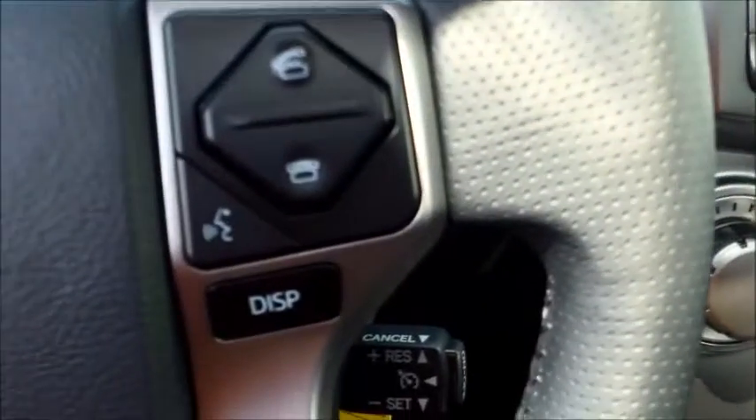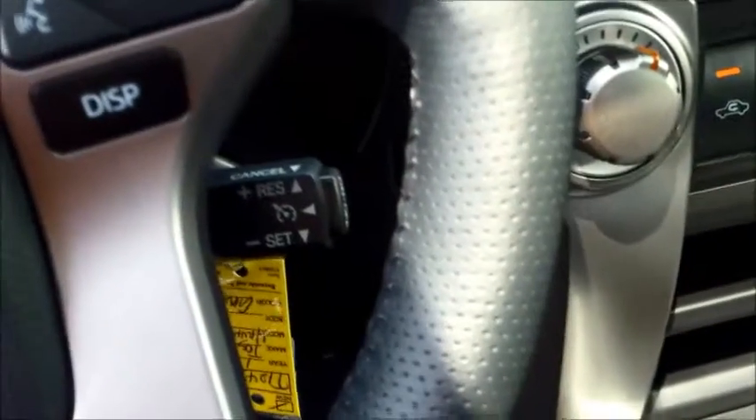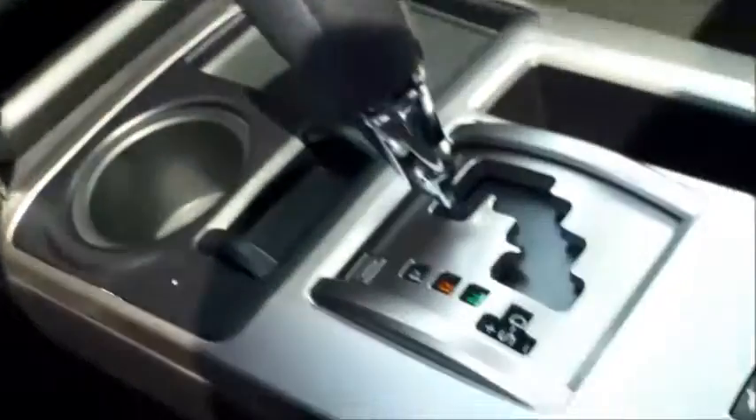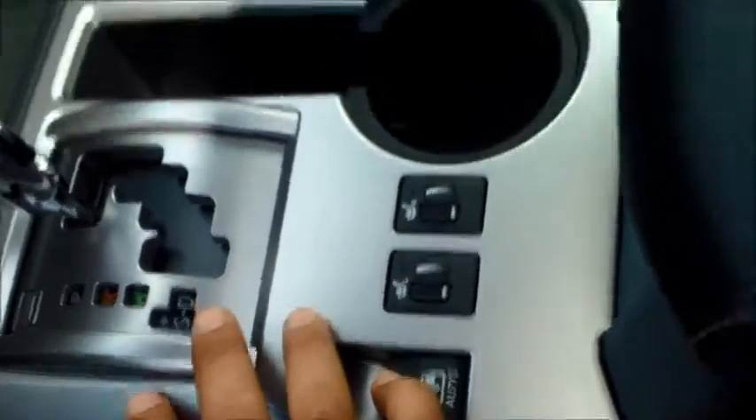Everything is basically controlled on the steering wheel right now, including the radio. It's got cruise control — the same setup as your Highlander — as well as a backup camera, Bluetooth, heated seats, and the whole back window rolls down too, if you want to use it for any other purposes.